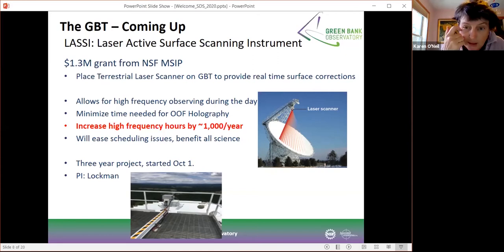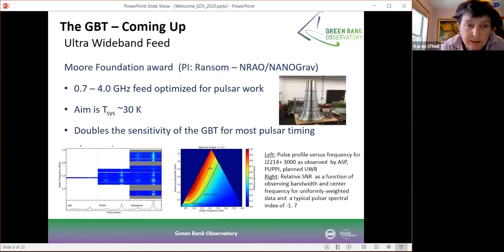Another major project we have underway is an ultrawide band feed going from 0.7 to 4 gigahertz. This feed is being optimized for pulsar work, specifically for timing of millisecond pulsars for the NANOGrav team. The aim is to have a system temperature of around 30 degrees Kelvin. The instrument is being built — you can see a prototype in the lab on the right — and testing is underway. It should be up on the telescope sometime next year.